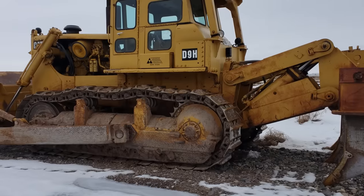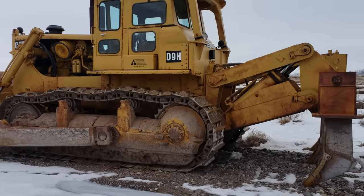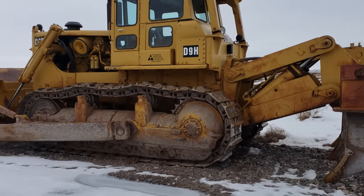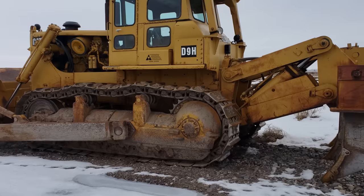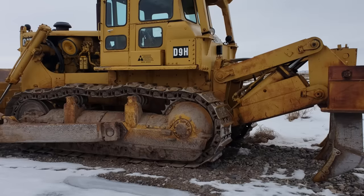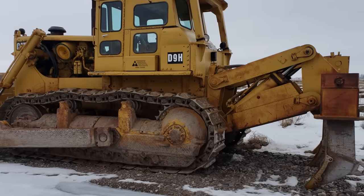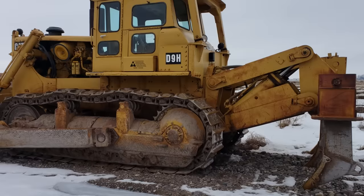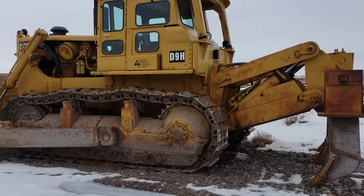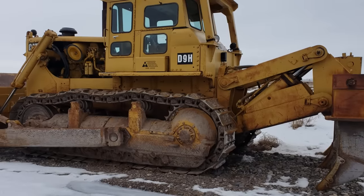I wanted to give some history on the D9 when I bought it. I believe it was 1988 — I picked this honey up from the Tarex dealer, Lakeshore, down in Pocatello. I'm not sure, but I think it came from northern Idaho. Some guys had it trying to mine with it and I think it got repossessed by a finance company. I went and looked at it and just went — no ripper, undercarriage was totally gone, cosmetically it didn't look too good. Ended up picking it up for $15,000. It barely crawled on the lowboy.